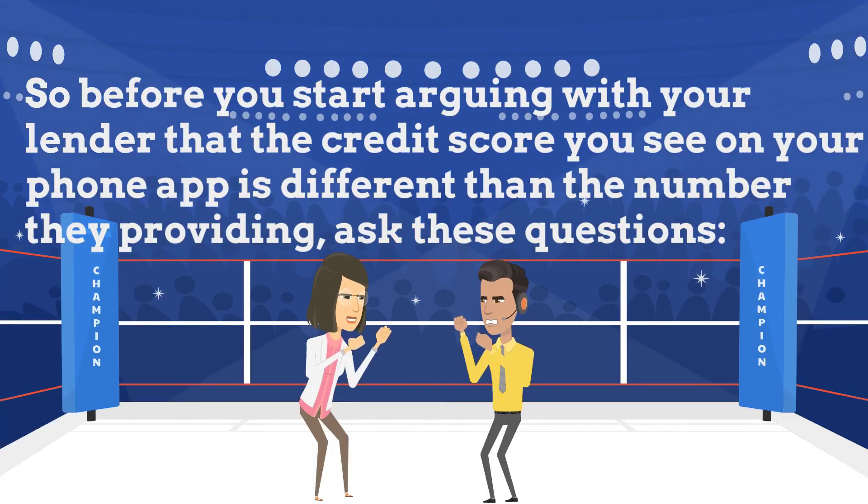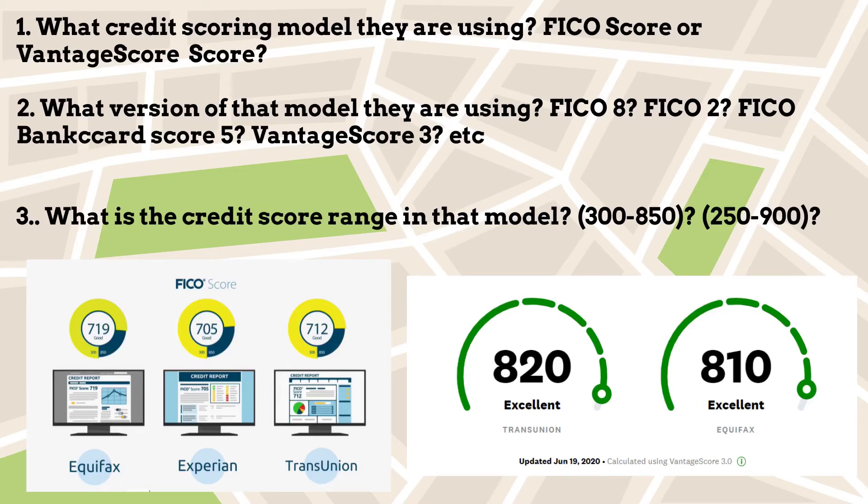Before you start arguing with your lender that the credit score you see on your phone app is different than the number they are providing, ask these questions: 1. What credit scoring model are they using — FICO score or VantageScore? 2. What version of that model are they using — FICO 8, FICO 2, FICO bankcard score 5, VantageScore 3, etc.? 3. What is the credit score range in that model — 300 to 850, or 250 to 900?